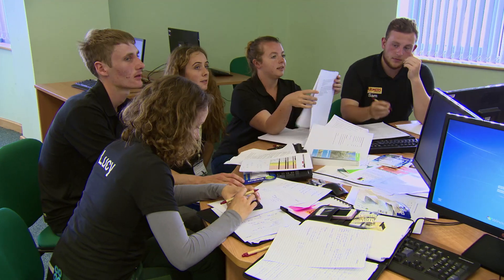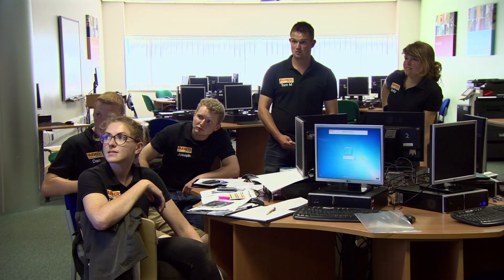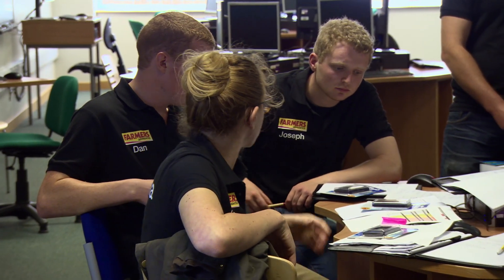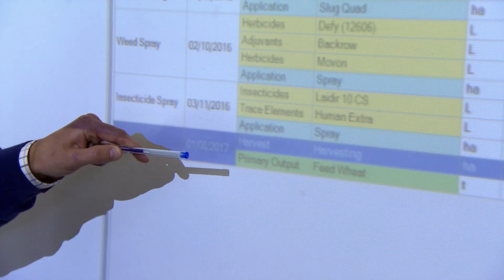The teams now spend time working with Gatekeeper from FarmPlan, the UK market leader in farm management software, to input their information into the system. They have until 4:30 to finish, at which point they'll present their cropping plan and the reasoning behind it. FarmPlan's Ben Hatton and Charlie White briefed them on how to use the software, which allows them to explore different options, varying types, quantities and timings of inputs to find the most profitable approach.